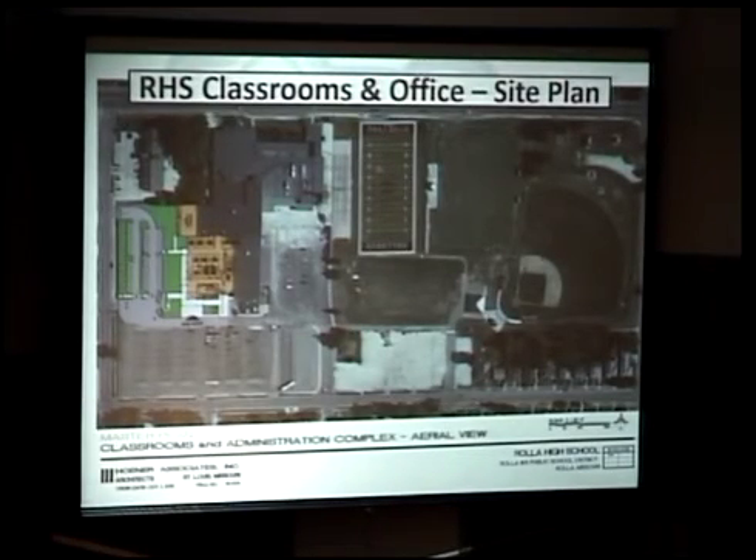Just a reminder for the people that are watching, this is the site plan. The new addition will go — it's approximately 27,000 square feet — to the west side of the building where the annex has been removed, and we'll tie to the building.